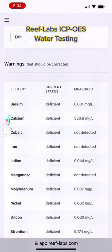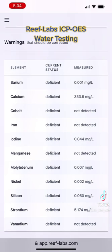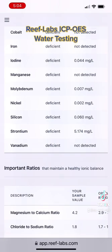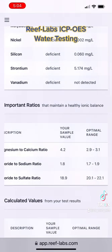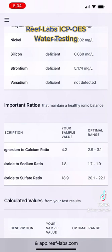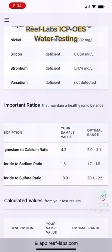Hey guys, this is Bob, aka MrReefSafe, and I'm finally getting around to sharing the results of my Reef Labs ICP test. You'll see that I have 11 elements that I am deficient in — some of them are highly deficient, others are not so deficient. I've been working hard on trying to get that back in balance. I was having some issues with some of my corals and I didn't know why until I had the test done. Thankfully, the test has shown me some of the things that I can fix.